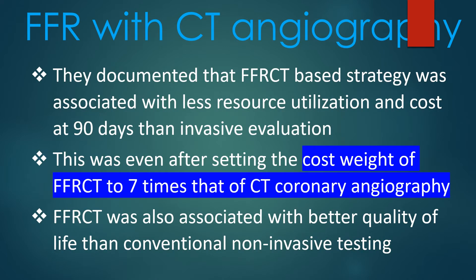The study documented that an FFR-CT based strategy was associated with less resource utilization and cost at 90 days than invasive evaluation. This was even after setting the cost weight of FFR-CT to 7 times that of CT coronary angiography.